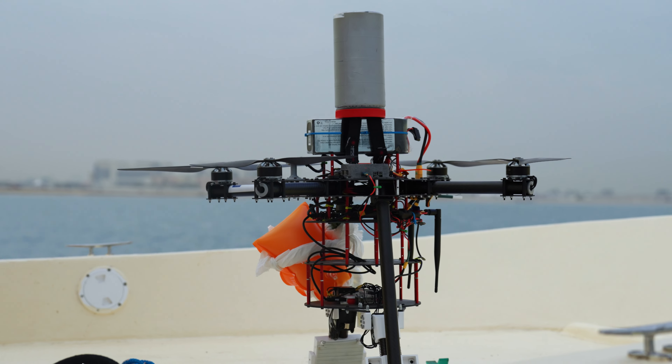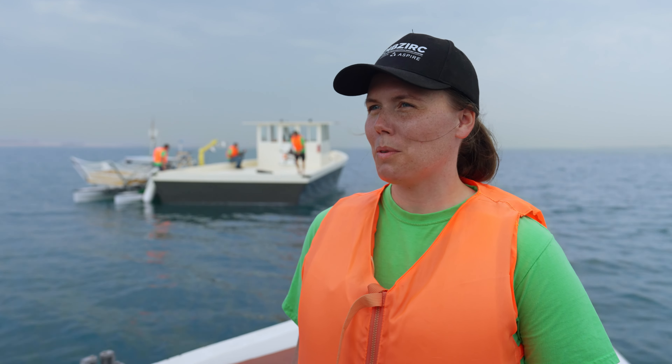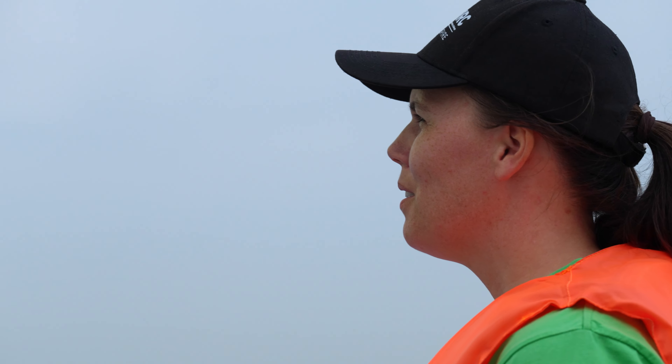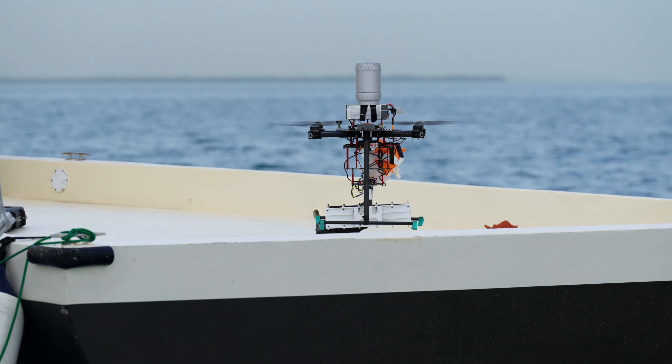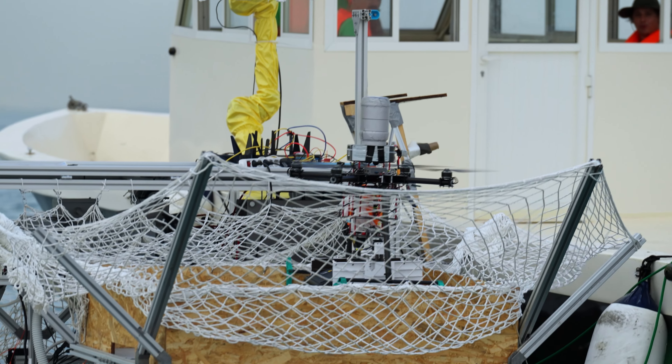We did the manipulation tasks with the drone. This was the drone autonomously taking off from the USV, searching for a small object, picking it up, and bringing it back to the deck of the USV, which was task two of the competition.